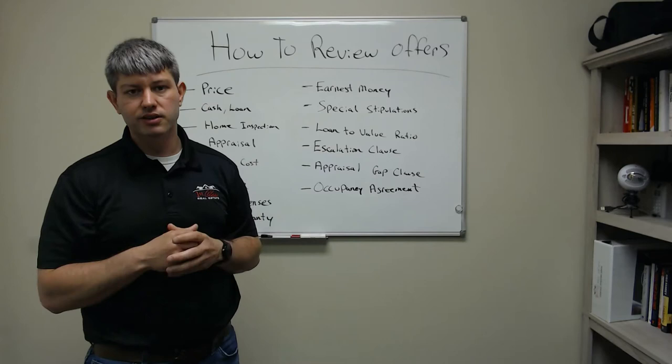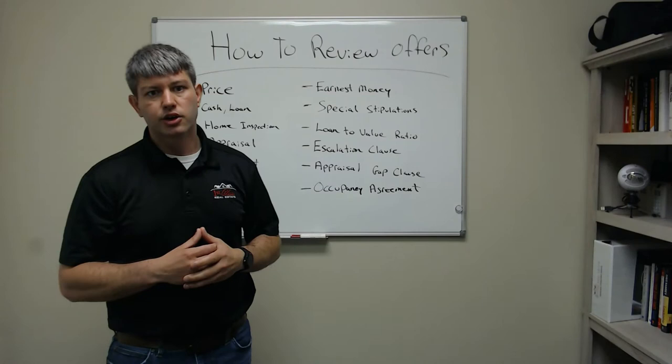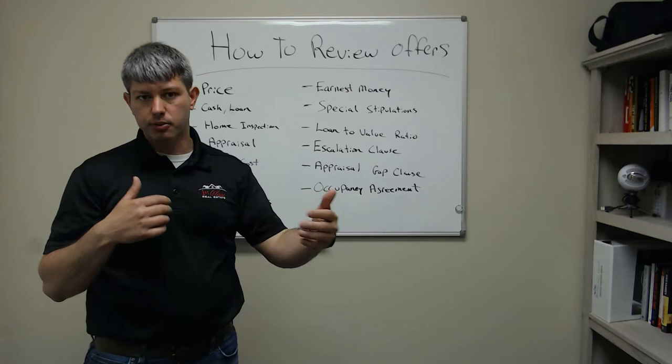Understand what appraisal is, where your property is probably going to appraise, and then look at all your loan types. When you're looking at loan types, most contracts have a loan-to-value ratio. If you look at that, it will tell you how much money the buyer has and what their down payment is going to be.